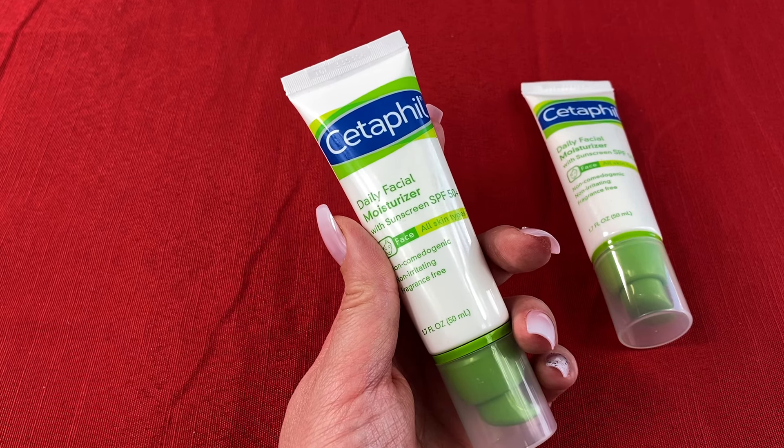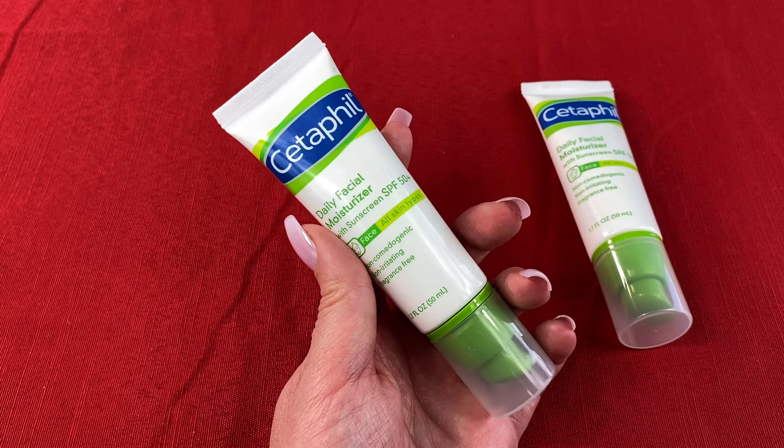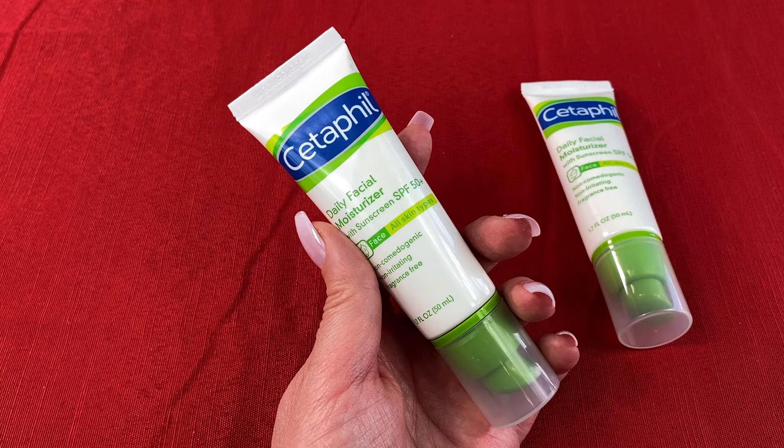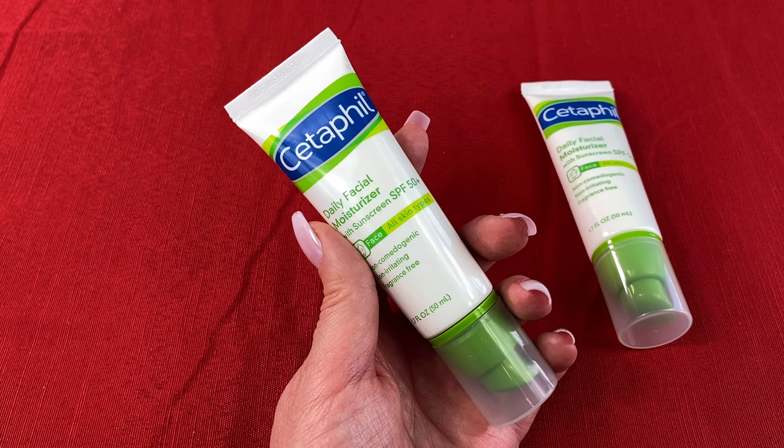And like I mentioned, it doesn't cause me to break out. The SPF 50 is perfect because I'm always outdoors and it helps me protect my skin from the sun's harmful rays. It also doesn't leave white marks on my face after putting it on either.